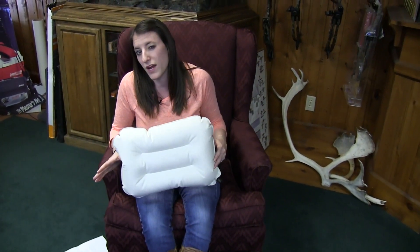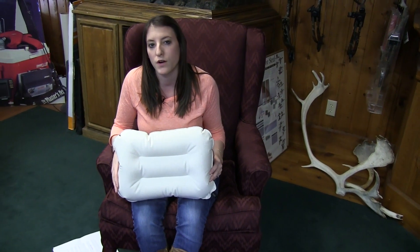The pillow's right around $34. It's a great pillow to have with you camping, car rides, traveling — anything like that where you're going to need a nice compact travel pillow. So definitely worth checking out.